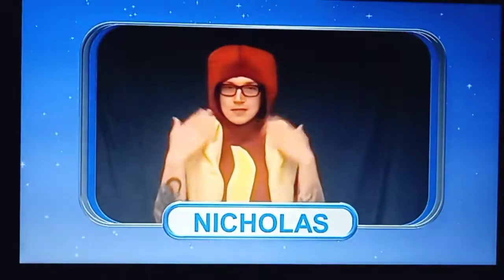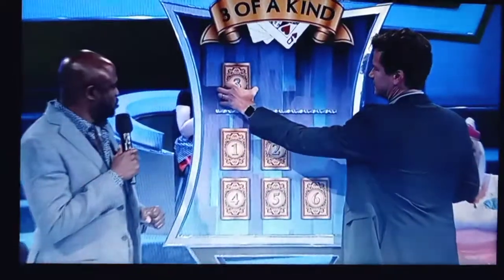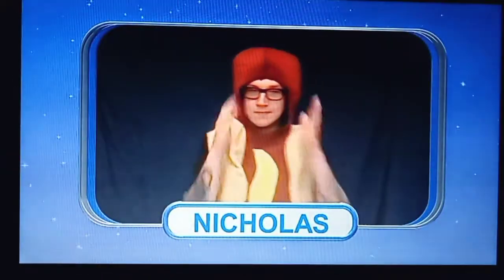Pick your three. Three. Two. In six. Three, two, six.